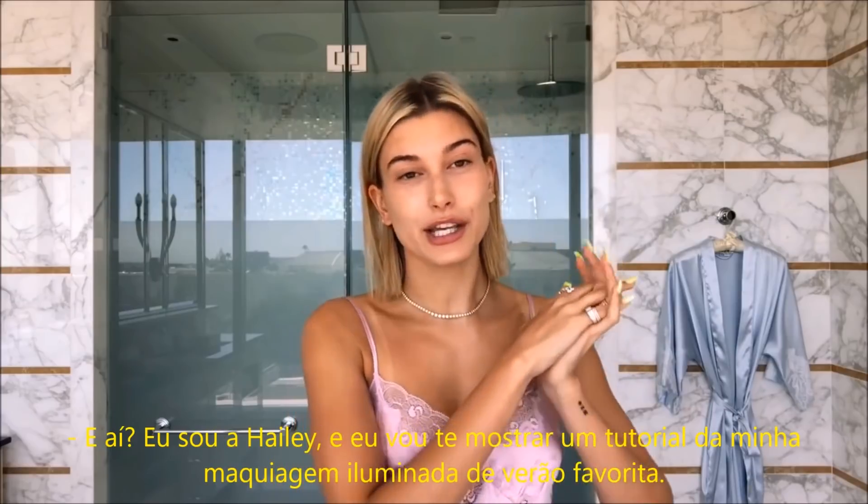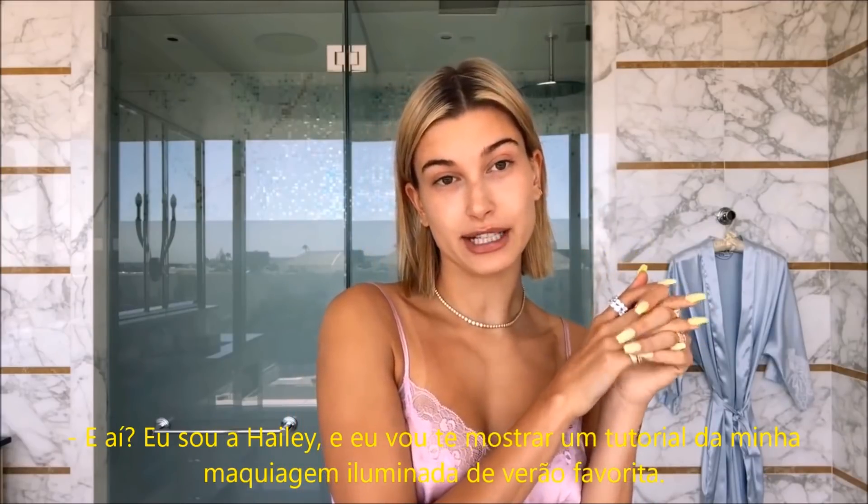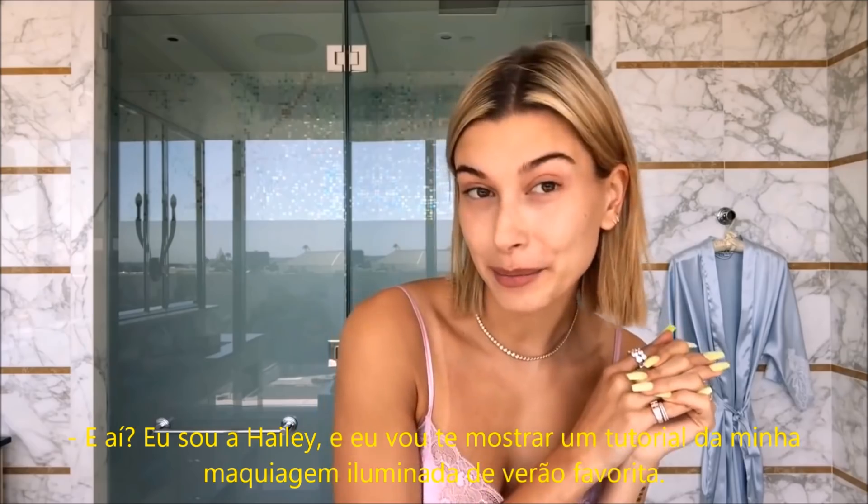What's up? It's Hailey, and I'm going to be taking you through a tutorial of my favorite beachy, glowy makeup look.